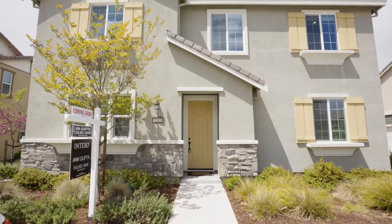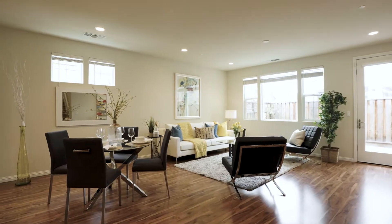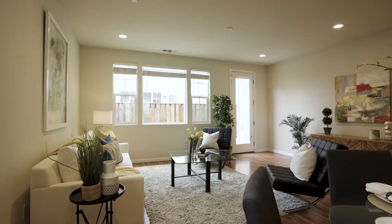This gorgeous two-story home sits on a lot size of about 2600 square feet. It has about 2200 square feet of interior living space.